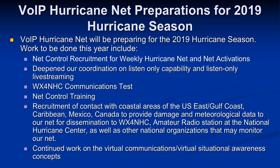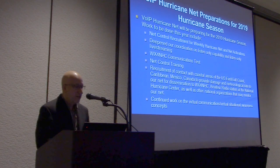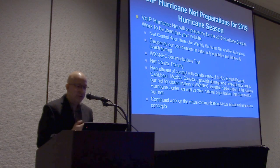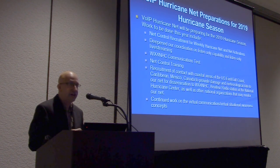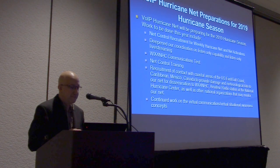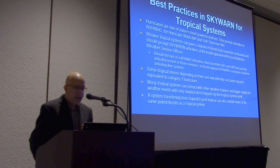For 2019 preparations, a lot of the same things we talk about every year — we're always looking for net controls. We've done a good job adding more listen-only capability. We'll be ready for the WX4NHC communications test when Julio has that scheduled. We have not done the net control training and that's something we need to push. We're always looking for folks in the affected areas across all coastlines — the U.S. coast, Central America, Caribbean — to provide that information into the hurricane center and other agencies.